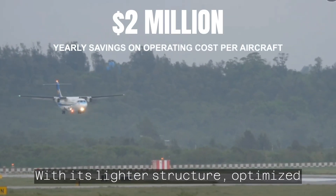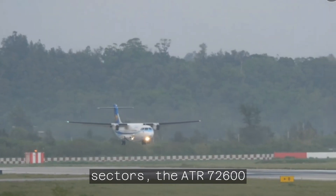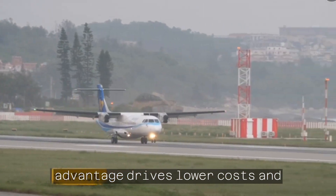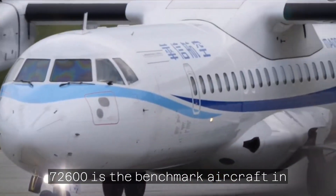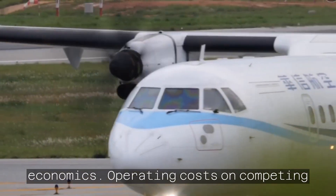With its lighter structure, optimized speed, and an engine designed for short sectors, the ATR-72-600 is, by far, the most fuel-efficient regional aircraft. ATR's fuel burn advantage drives lower costs and emissions and makes it the optimal aircraft for regional markets. The ATR-72-600 is the benchmark aircraft in the regional market with unbeatable economics.